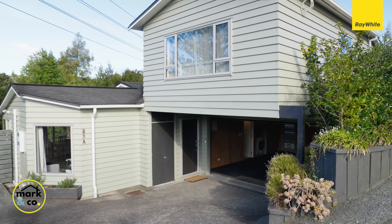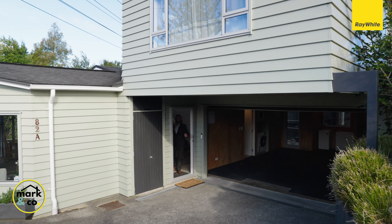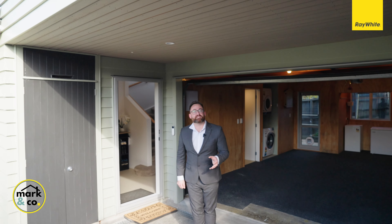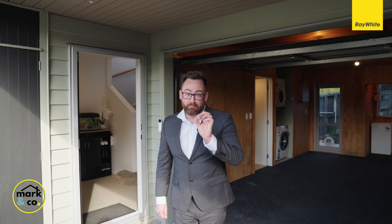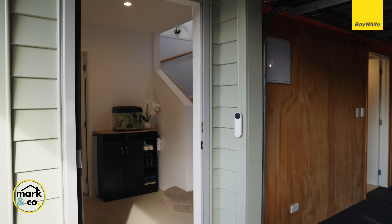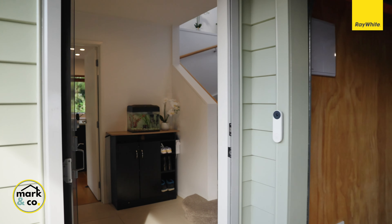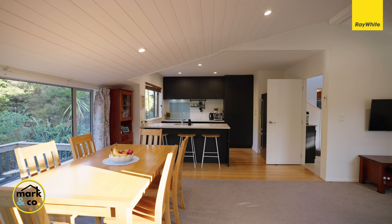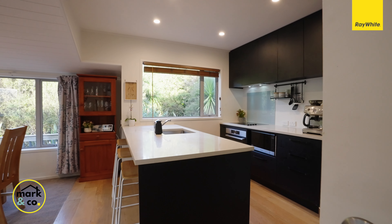It's set on a 500 square metre section and with a floor size of nearly 175 square metres, it's a private, quality built, low maintenance home that's going to allow you and your family the ability to move in and simply start living. Now if you've been looking for a new build house without the townhouse lifestyle, this four bedroom modern build family home could be just what you're looking for.